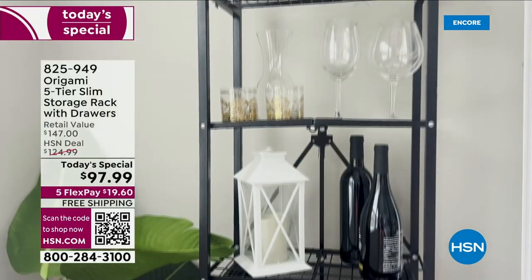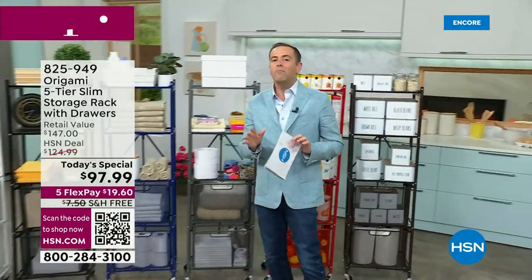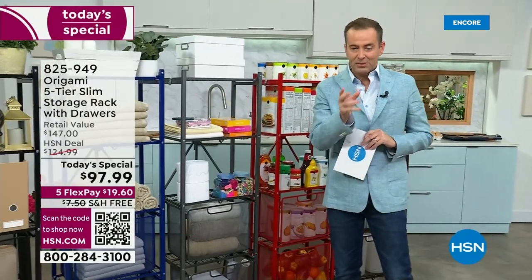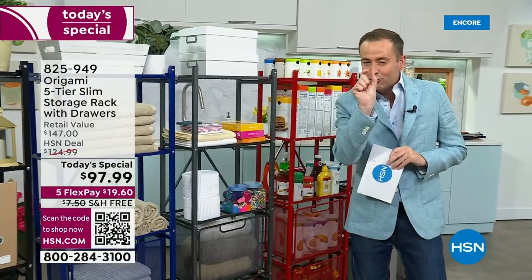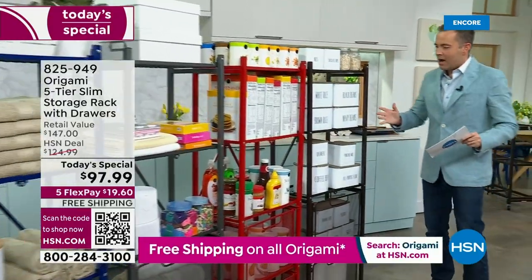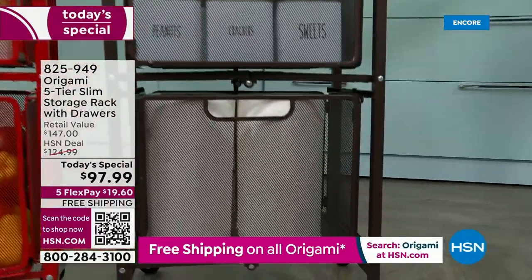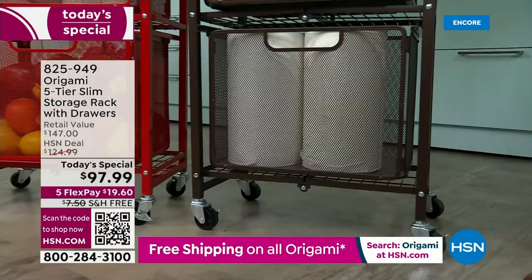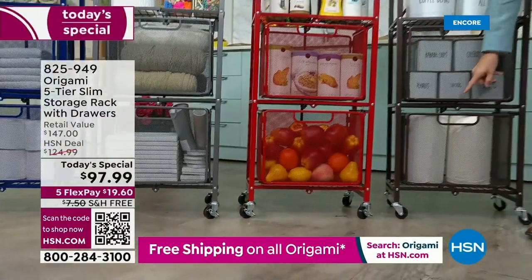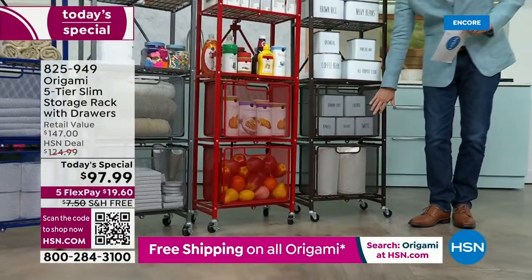Those of us who have been fans of Origami for many years — over a decade — are saying this could be the most popular new product of all time. We've had great success with this silhouette before, but it's been tweaked and improved. Those mesh drawers have liners in them for the first time ever. Normally, the liners would be an extra $20 to $30 — we're including them.